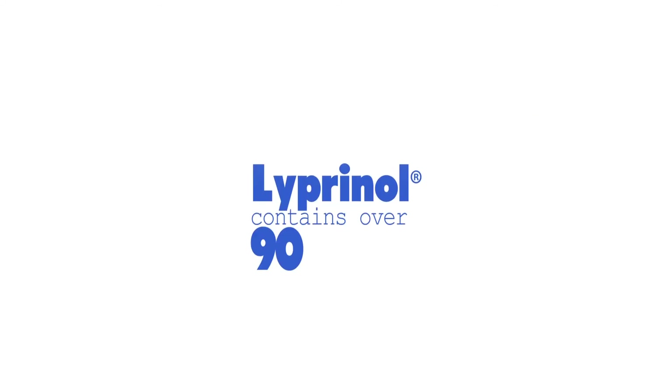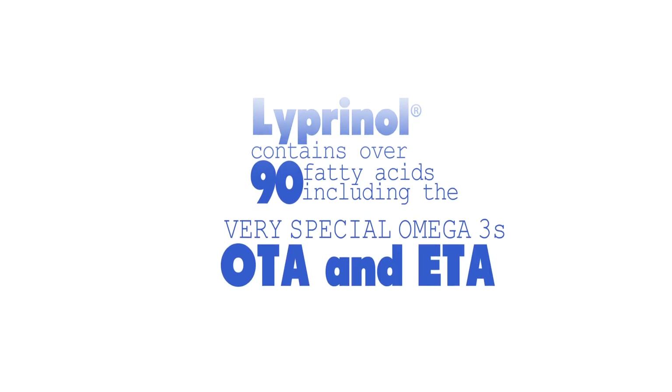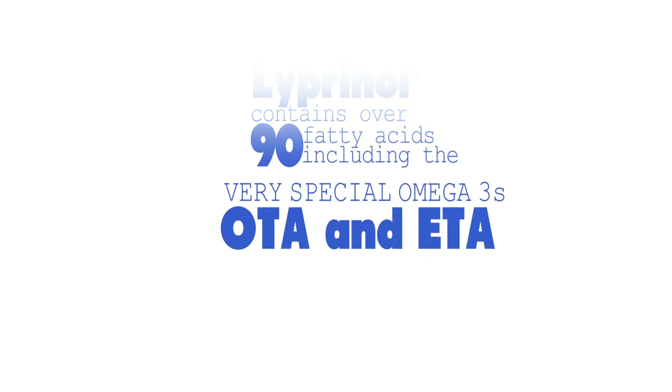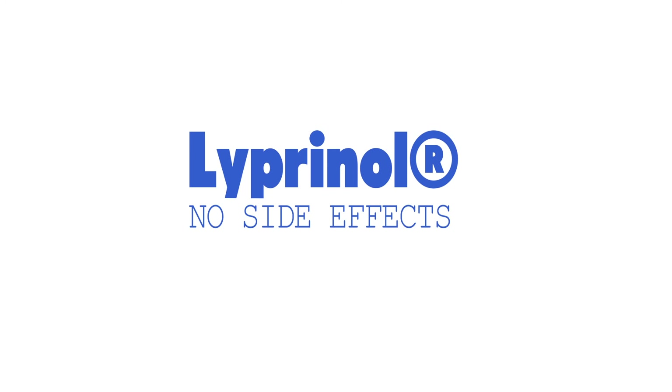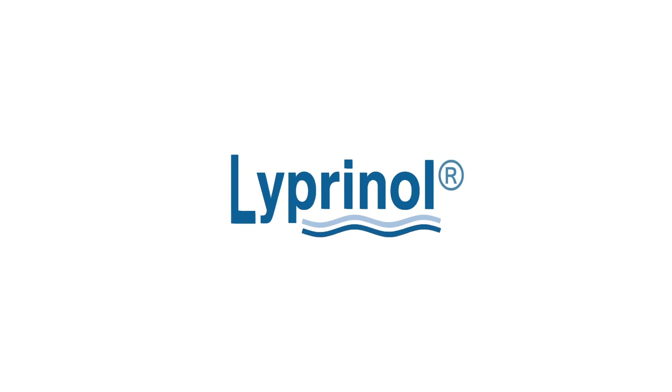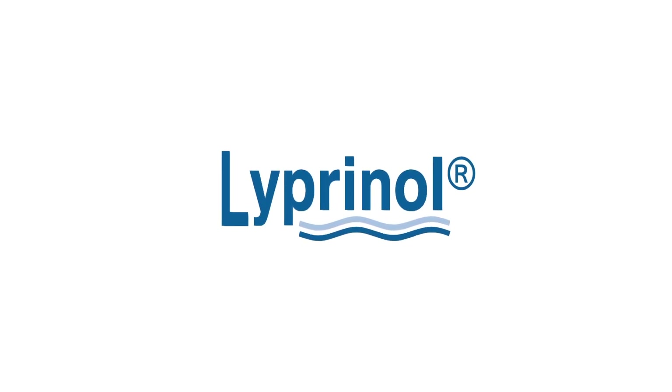Liprinol contains over 90 fatty acid fractions, including the very special OTA and ETA, as well as EPA and DHA. It has no side effects, as opposed to conventional anti-inflammatory drugs. Sold since 1994 in 34 countries worldwide. Reduce inflammation naturally with Liprinol. For more information, visit Liprinol.com.